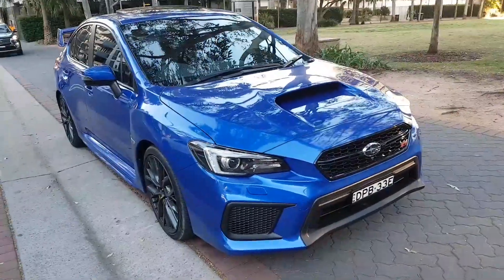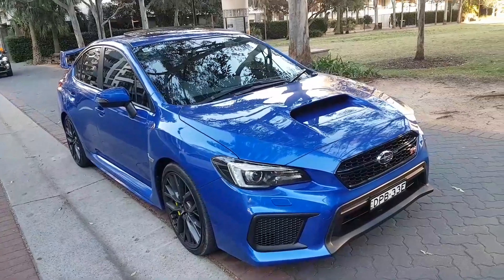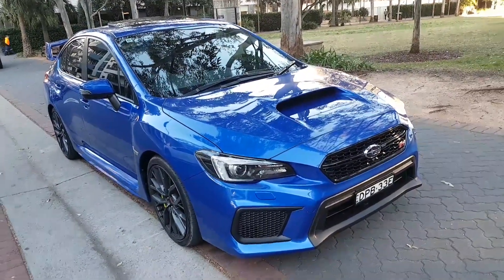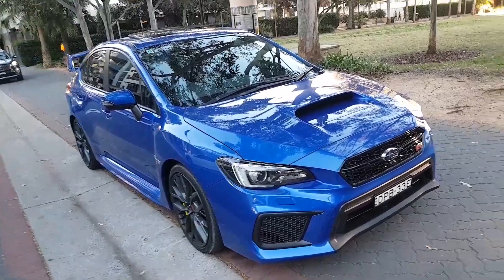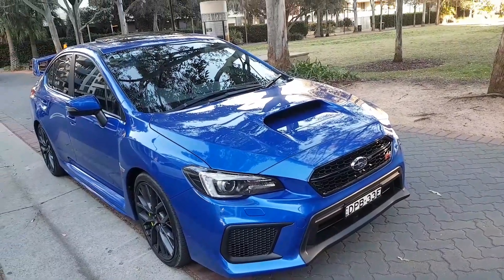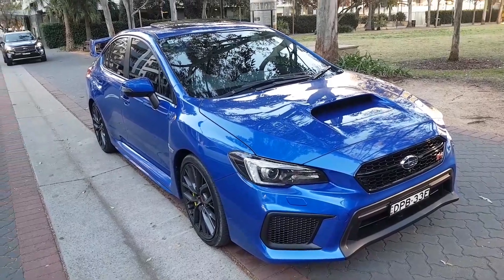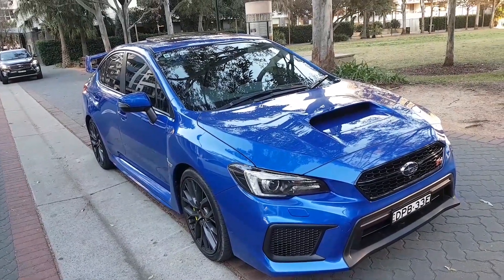I woke up this morning and was happy to see this blue car. I'm getting used to it — I don't think the color is a big talking point for a lot of people, but coming from silver, this was a bold move and I'm beginning to like it. I really like it now.